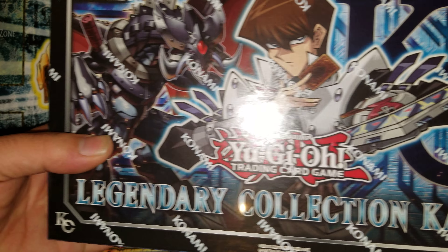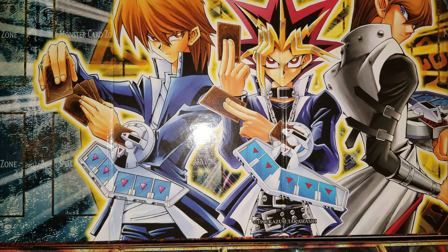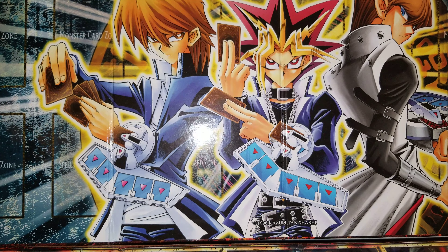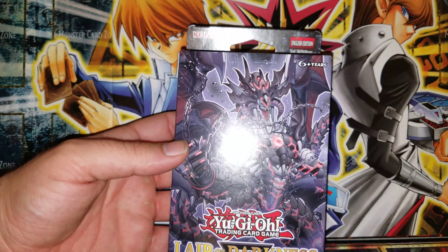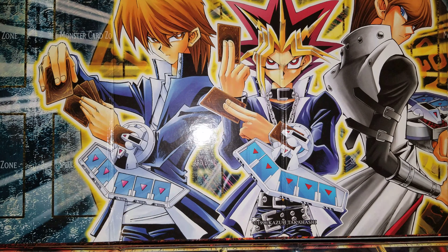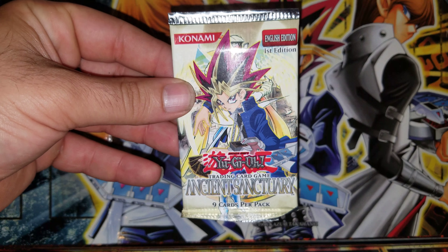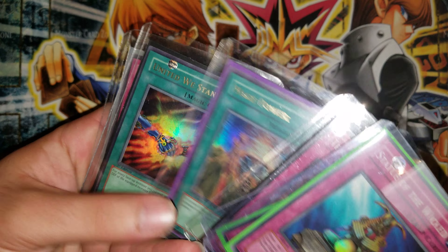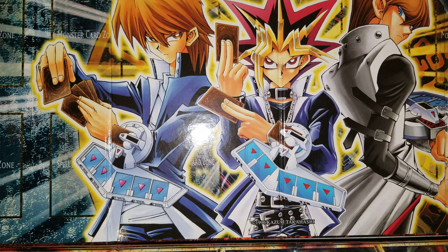Let me show you guys what we're doing for the giveaway. We're gonna have a Legendary Collection Kaiba, a Starter Deck Yugi Reloaded, a Starter Deck Kaiba Reloaded, one of the new structure decks — Layer of Darkness — some old-school unlimited Magical or booster packs, a first edition Ancient Sanctuary booster pack, and some old-school first edition holos. Thank you to Anthony for those.